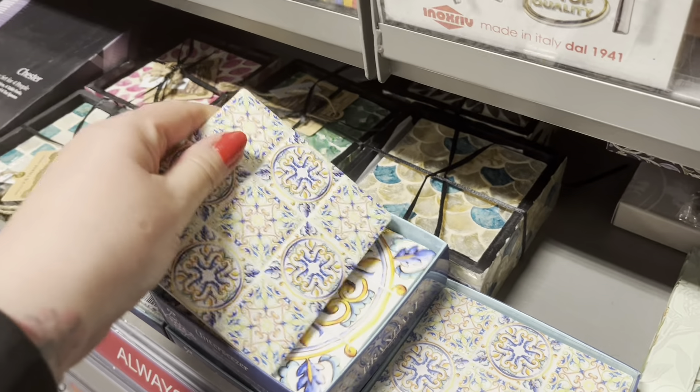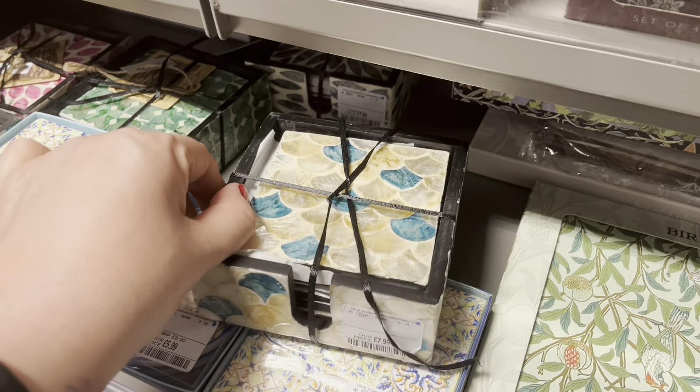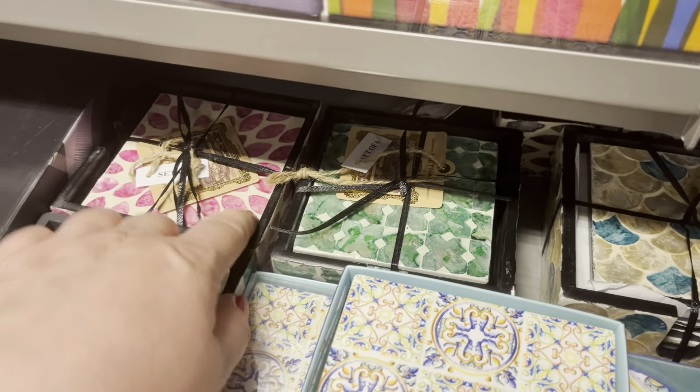Let's look down here - these look like tiles. These are £5.99. And these are different - £7.99 for those. They're like a seashell kind of effect on there. There's a few different ones there as well, they're pretty.